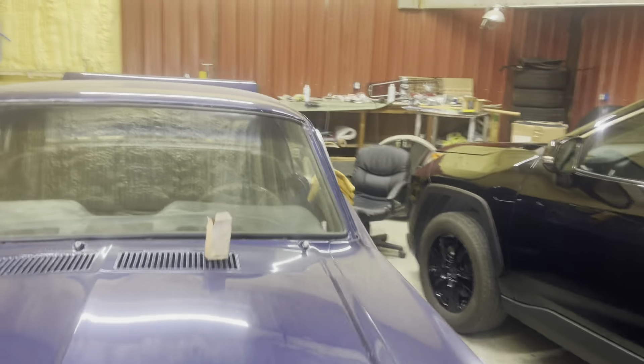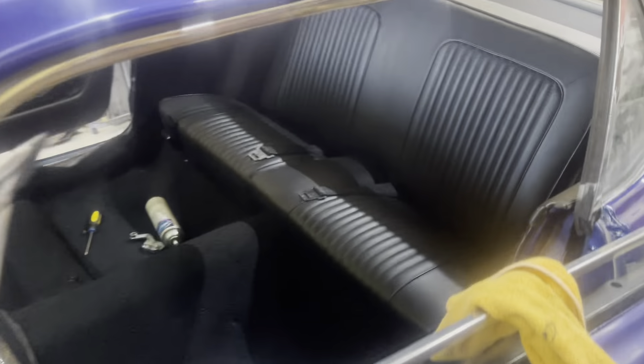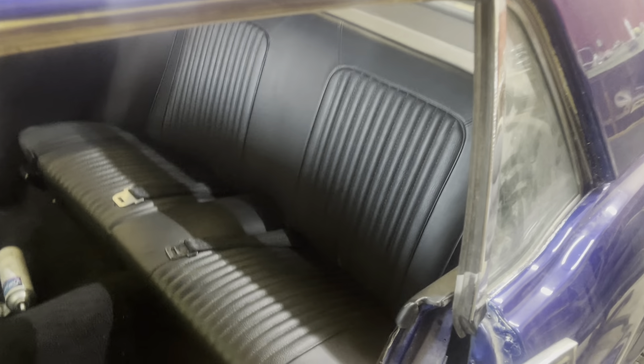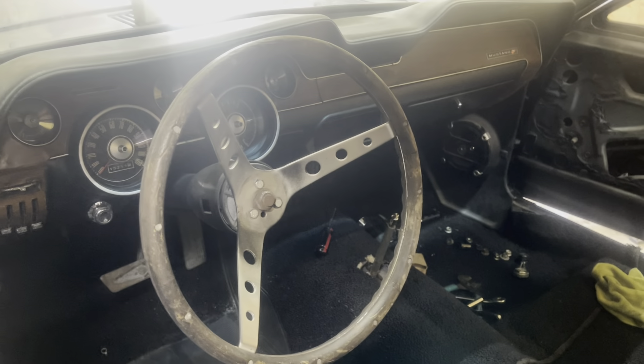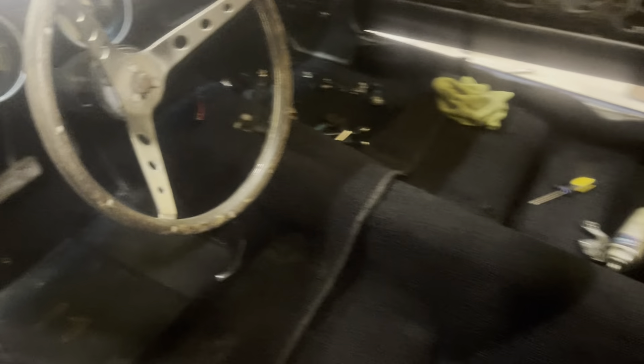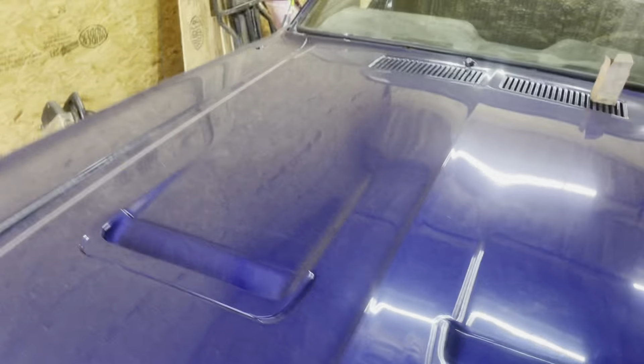And then we got the little '68 — I know you've seen it sitting in here for a while now. Started going with the interior: got the carpet, back seat, seat belts, got the dash, glove box and all that in. So finally got it coming together. Hopefully we'll get started on the motor and transmission soon and that baby will be a driver.